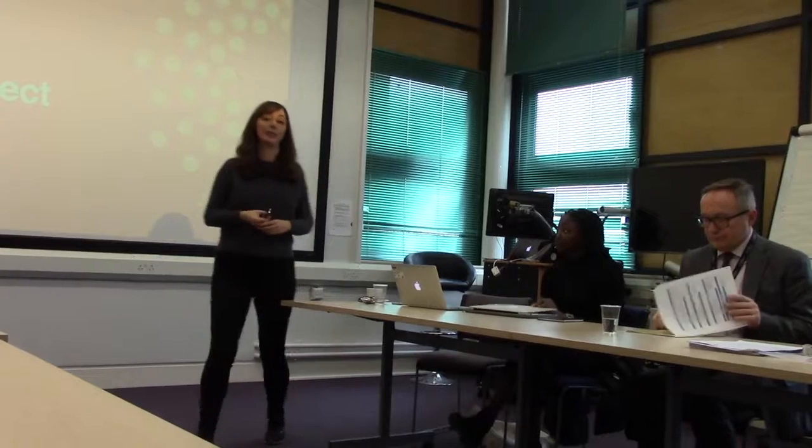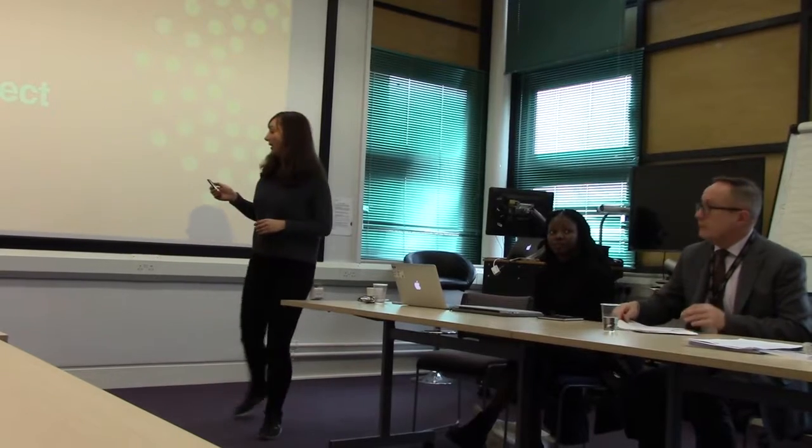I'm going to talk to you about a work-related learning project that we did between Accelerator and CAS, which is the art school. It's a learn project and it was around branding.